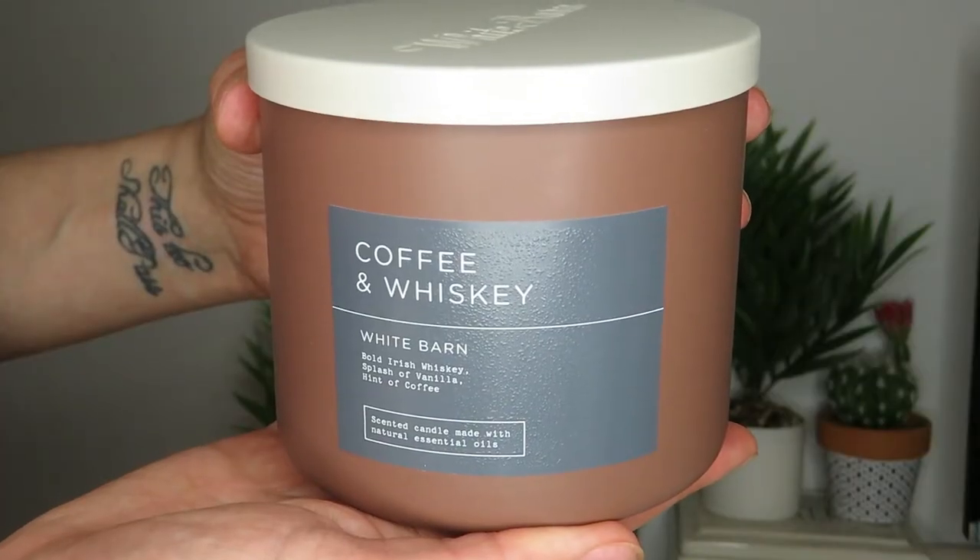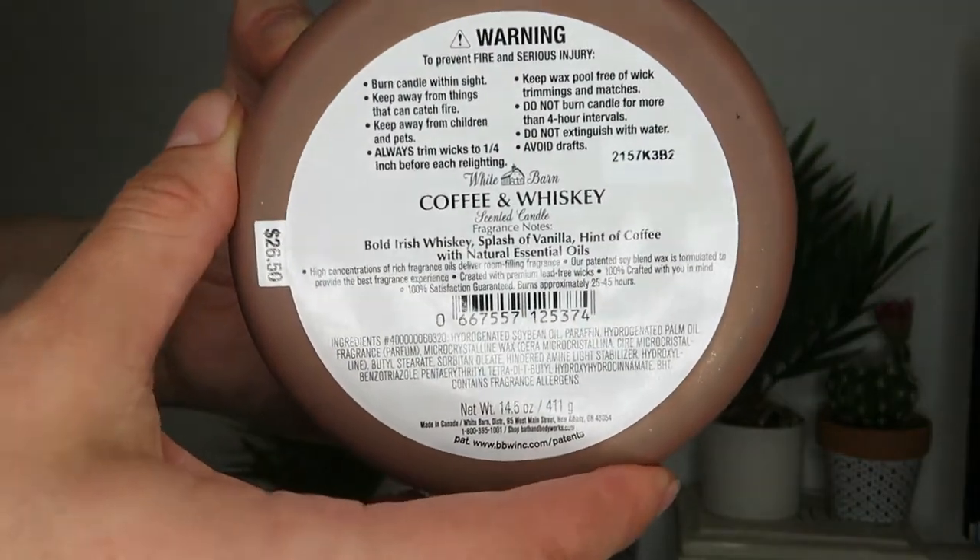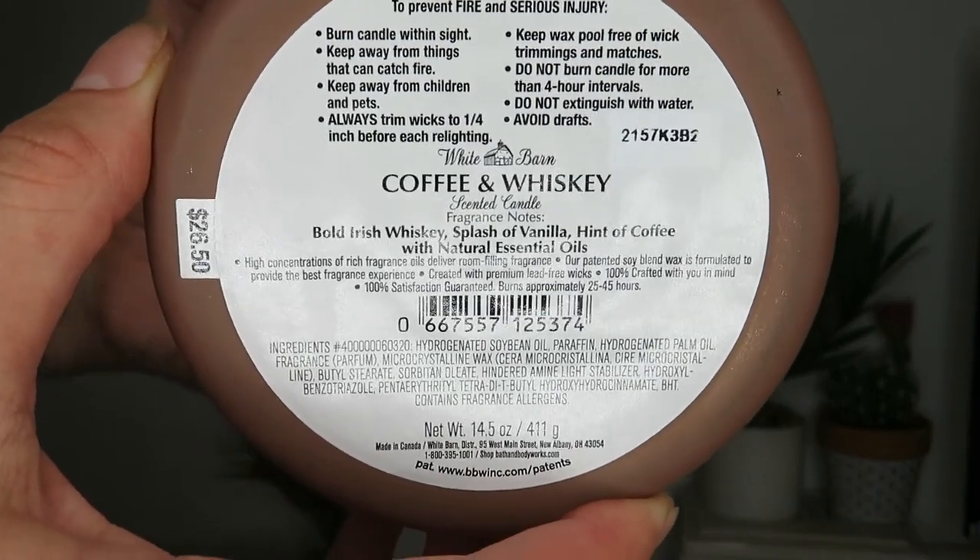The last thing in this haul is the one three-wick candle I picked up — I exchanged for this one. It's Coffee and Whiskey; the notes say bold Irish whiskey, splash of vanilla, and hint of coffee. It smells fantastic. I was so into this one. I don't know exactly what time of year I'll burn it — it feels like an in-between-seasons candle.